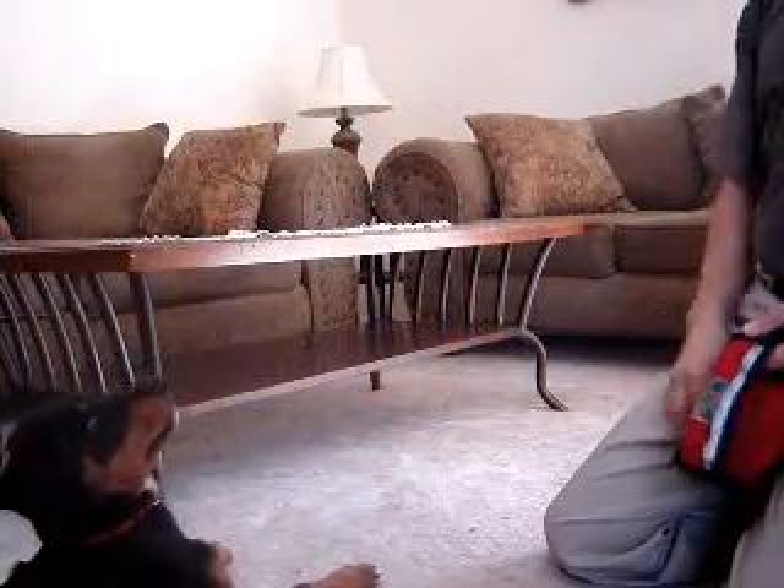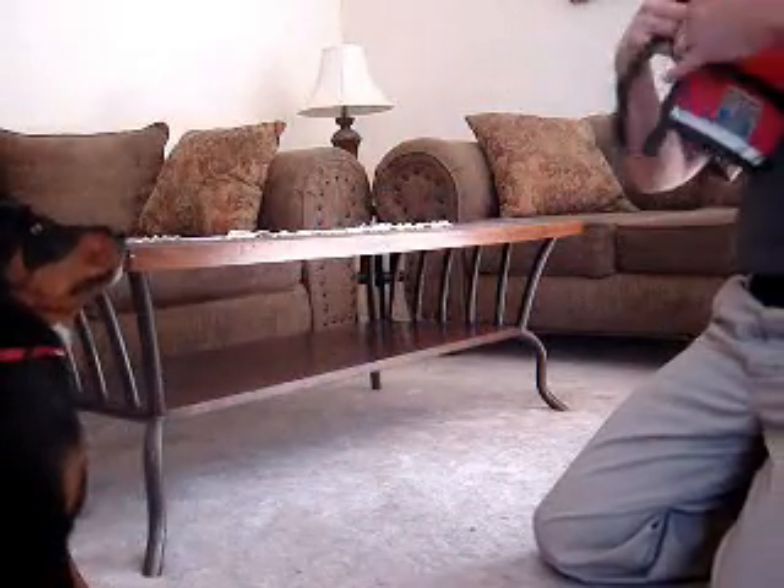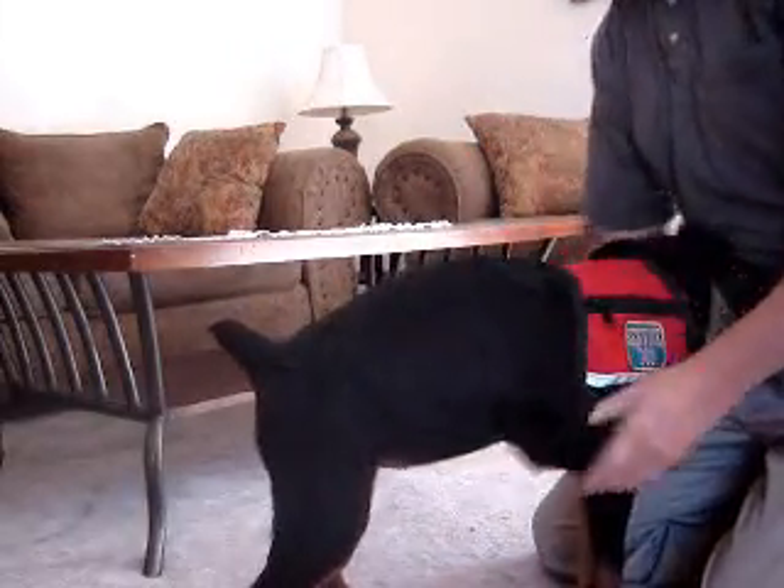Charlie is going to demonstrate this for us today. Charlie, sit, stay. Charlie, dress. Good. Good girl.